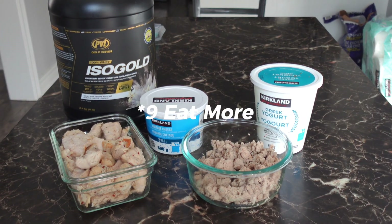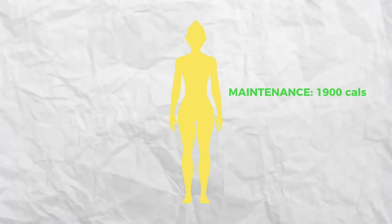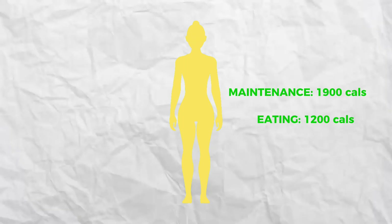Number nine is eat more. The crucial thing about metabolism is that it adapts. That's why when you lose weight, you hit a plateau at some point and you have to keep decreasing your calories to keep losing weight. Because over time, your body adjusts by burning fewer calories throughout the day. For example, let's say your maintenance is around 1900 and you decide to eat at 1200 calories to lose weight — which is very extreme and not recommended. For the first few weeks you will lose weight, but eventually your metabolism will adapt to that number.